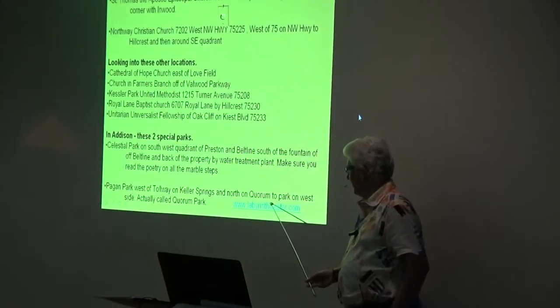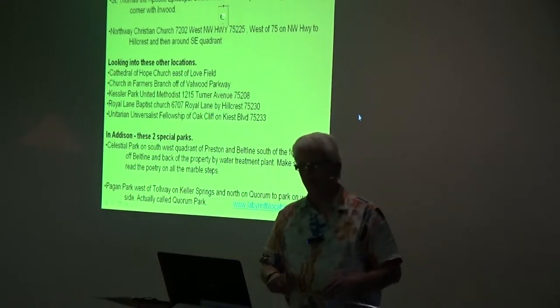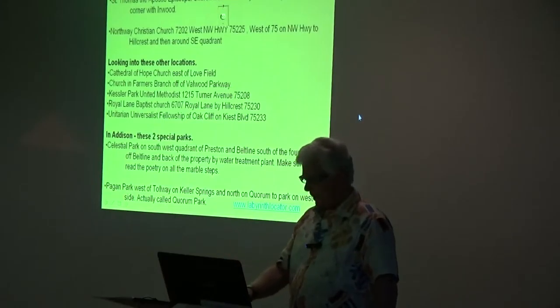Notice down here — this is a labyrinth locator. So you can go any place in the United States if you're traveling, put in your city, and they'll tell you if there are any labyrinths there. You can go walk if you have the time.